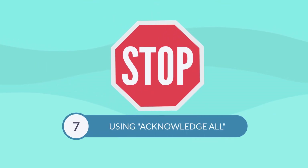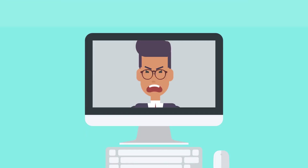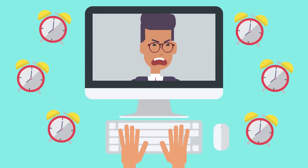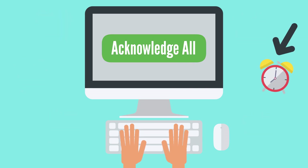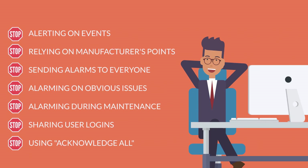Lastly, number seven: stop using the acknowledge all button. Often, operators inundated with pages of alarms will simply click the acknowledge all button instead of individually looking at all alarms. The danger? They might lose visibility to a buried high priority alarm. Stop the need for this button by keeping alarms manageable with the tips discussed in this video.